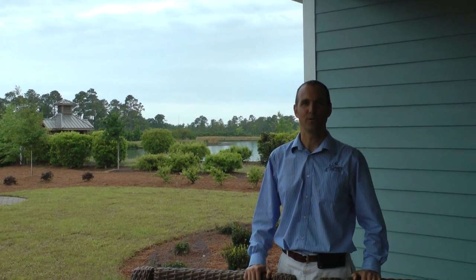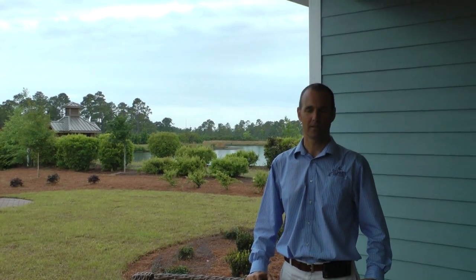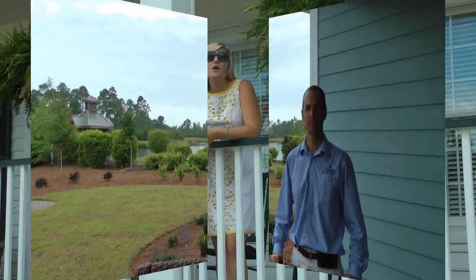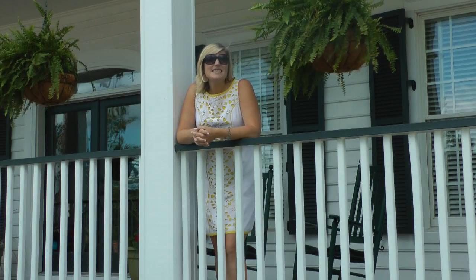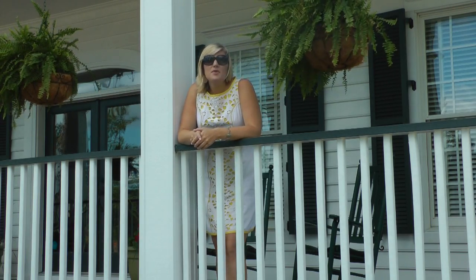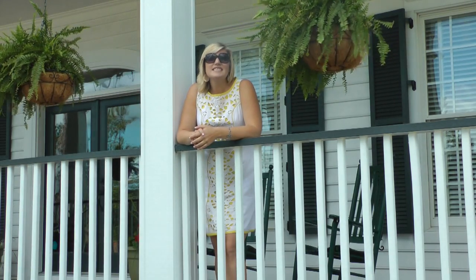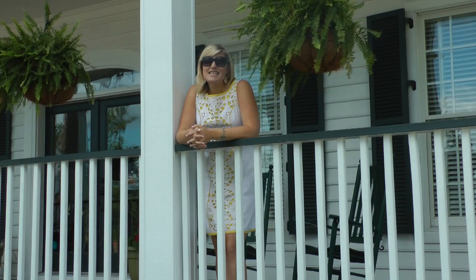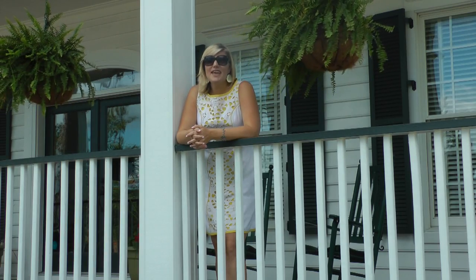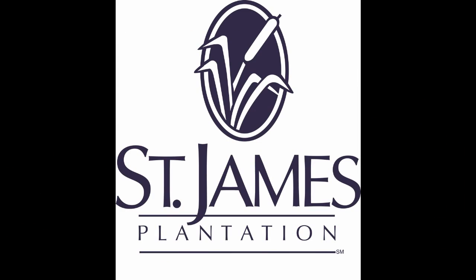Thank you very much for taking the time to join us on Show House Showcase in both Seaside and Regency Lakes. With one week left, the Seaside model will be completed. Tune in next week to see the move-in process at Seaside and get a personal tour with the interior design team. See you next week on Show House Showcase at St. James Plantation.